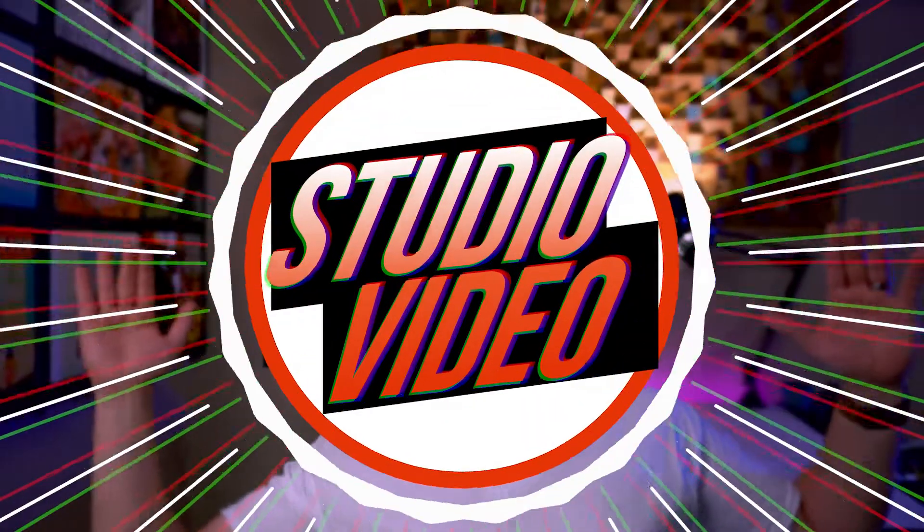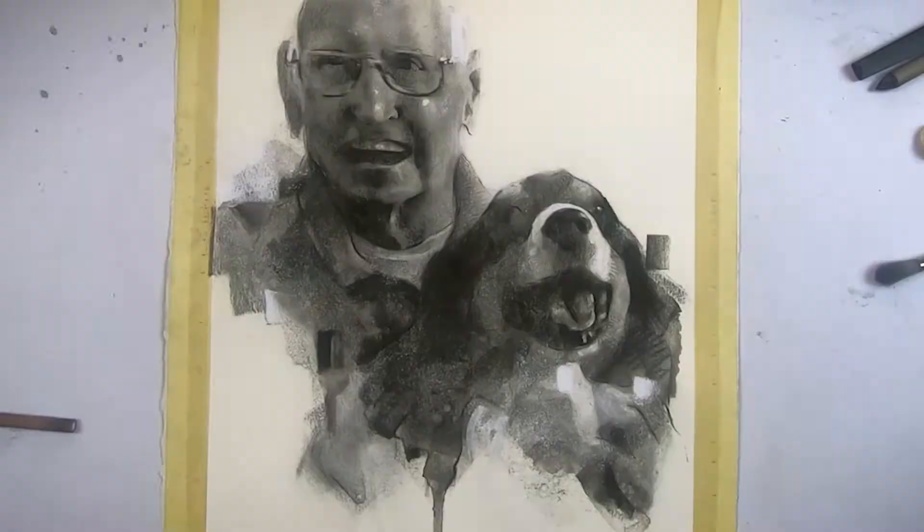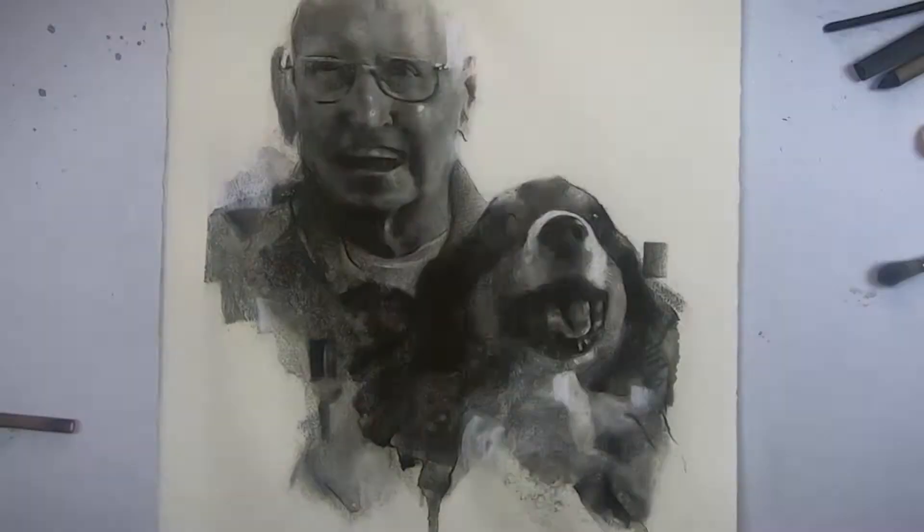Welcome to Studio Video, folks. I'm your friendly host, James Thomas. This is where I typically introduce you to fashion models and photographers. I demonstrate how I draw their charcoal portraits, I share my most recent commissions, and hopefully set some dope art on your wall.